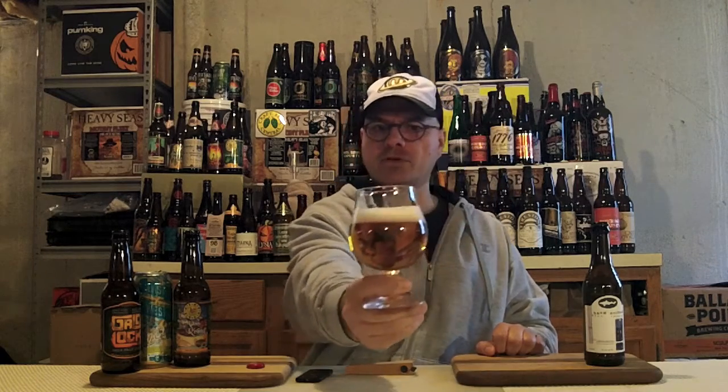Appearance-wise, we've got a gorgeous eggshell head, about a finger and three-quarters. Kind of soapy at the top, really tight bubbles around the side, actively streaming bubbles from the bottom, and it's a beautiful golden amber — like light honey colored. Very nice looking beer in the glass with lots of fizzy bubbles coming up.